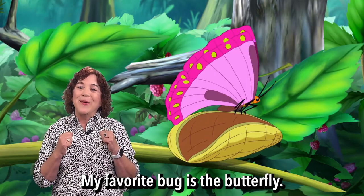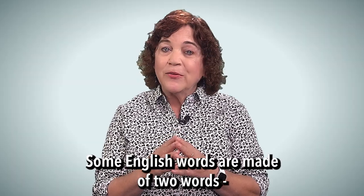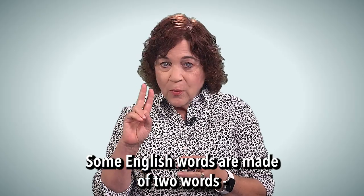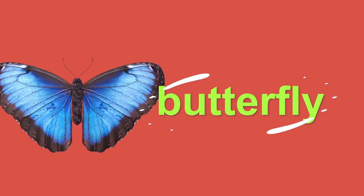My favorite bug is the butterfly. Some English words are made of two words, like butterfly: butter and fly — butterfly.